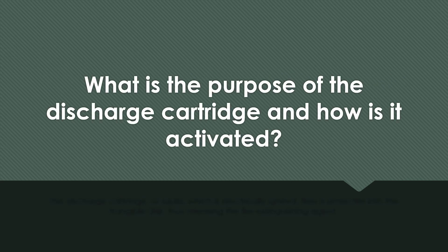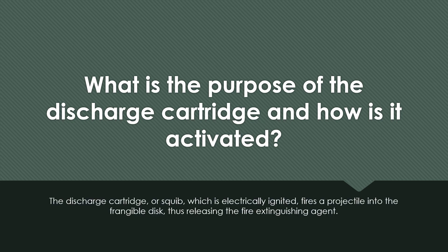What is the purpose of the discharge cartridge and how is it activated? The discharge cartridge, or squib, which is electrically ignited, fires a projectile into the frangible disk, thus releasing the fire extinguishing agent.